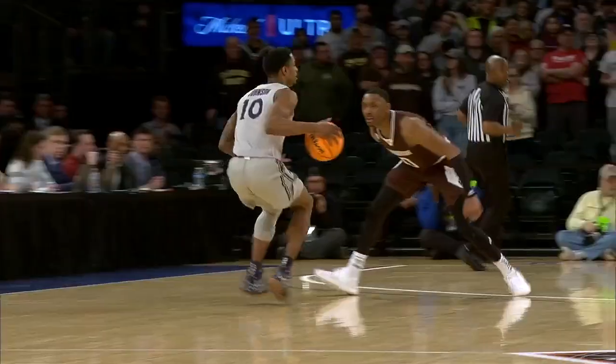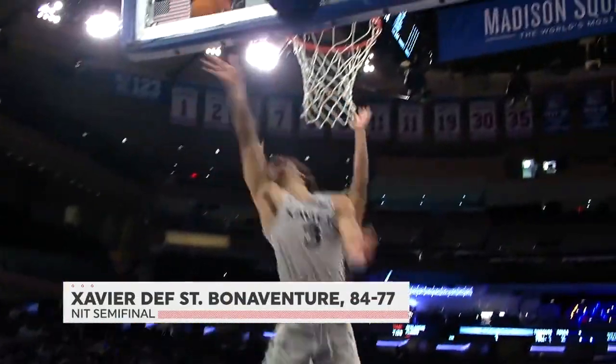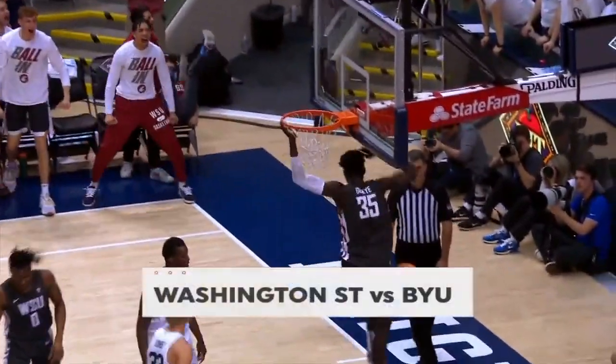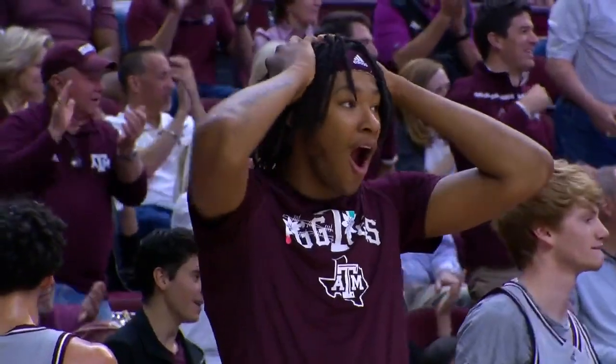Welcome to Madison Square Garden, where all roads lead here for the NIT semifinals. In our first game, Xavier came out blazing — they were just too big — and have punched their ticket to the NIT final. And now it's the team out west, Washington State. They are long and athletic, taking on Texas A&M with the pressure.